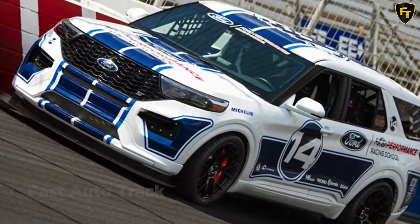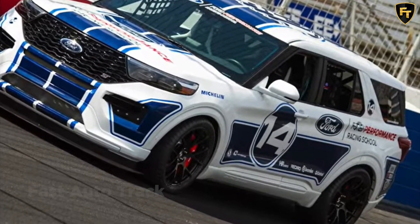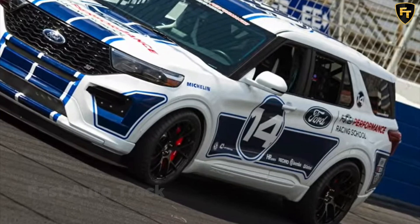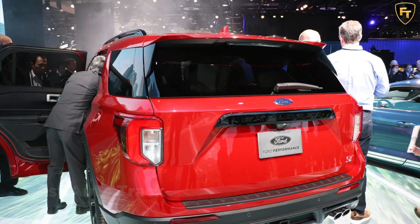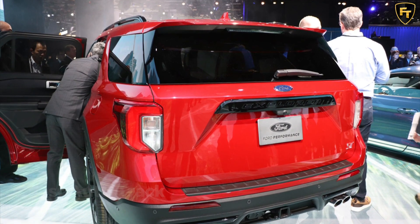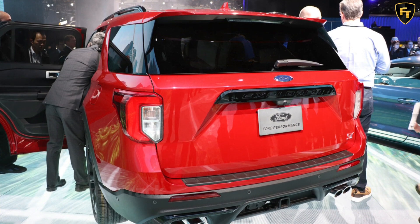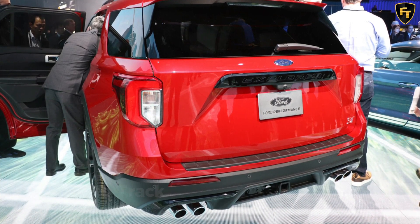Ford's racing school has been around since 2006 and offers a variety of track programs for owners of new Ford Performance vehicles. If you're dropping money on something like a Mustang Mach 1, you might as well learn how to drive it the way it was meant to be. Don't expect this specific Explorer ST to reach even limited production, but it does demonstrate the full extent of the SUV's capabilities beyond daily driving and off-roading.